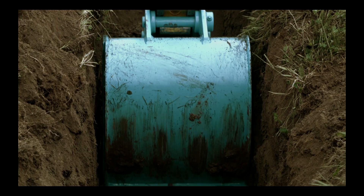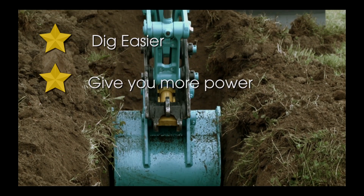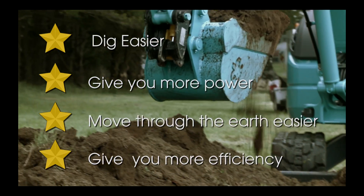Now those are substantial savings, aren't they? There are a lot of cheap and not-so-cheap buckets out there that cost a lot to run. Don't be fooled or misled. Once again we have proven that EI Engineering buckets dig easier, will give you more power and move through the earth easier, giving you more efficiency which equals more savings.